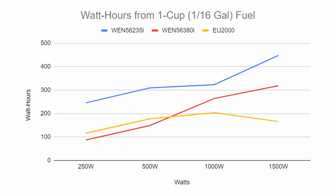Another way to look at the data is watt-hours per cup of fuel. Here you can see all three generators again, and on top is the WEN 235i giving the most efficient use of power at each load level. As we draw more power, we're actually getting more energy from one cup of fuel — the WEN is approaching half a kilowatt-hour from a single cup. You can also see how the Honda struggled and how the 3800i was trying to catch up but still couldn't match the smaller generator at these lower power levels.